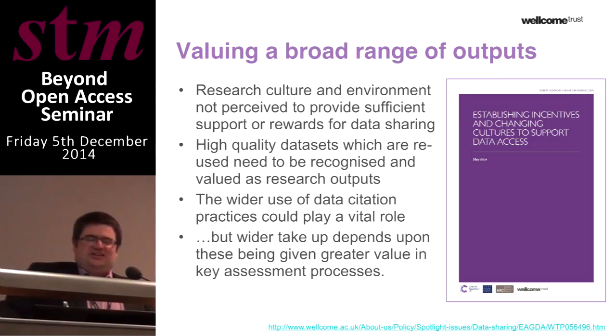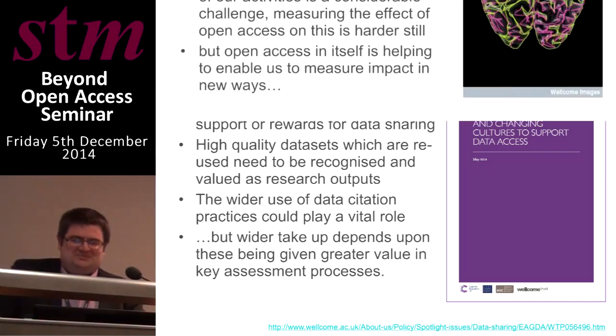An area of active concern to us is capturing and valuing the outputs of the research we support, particularly in terms of research data. There are crucial needs to build better metrics to help demonstrate the reuse of data and enable that to be recognised more effectively as a legitimate research output. There's a need for more consistent use of data citation systems, and we also need to ensure those metrics become more widely embedded in assessment processes — something we're working with others as a funder to help put in place.